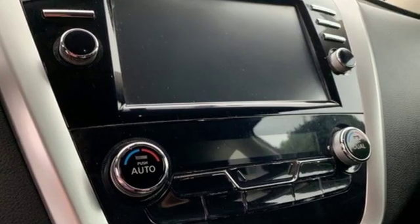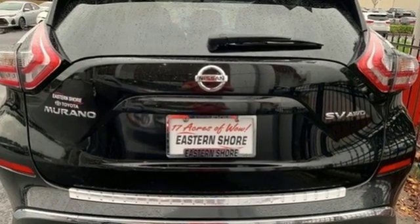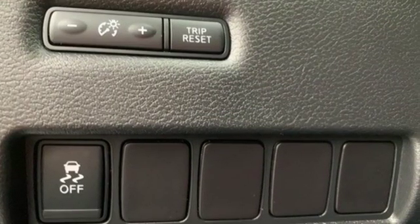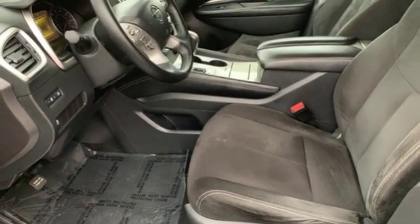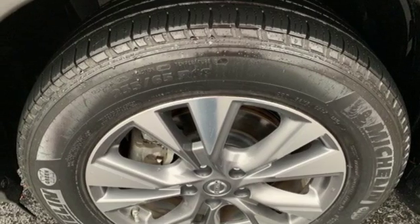V6 engine, dual zone climate control, integrated navigation system with voice activation, manual tilting steering column, intelligent key, wireless audio streaming, aluminum wheels, remote engine start, and continuously variable automatic transmission. Nissan,